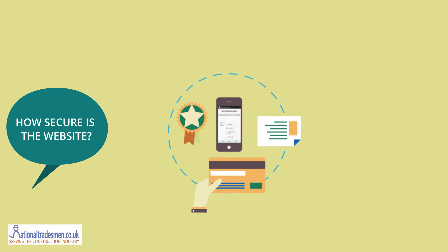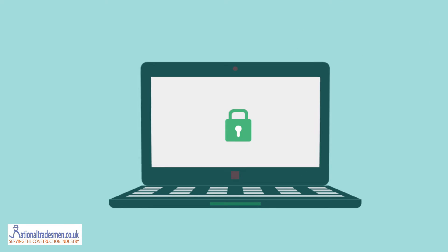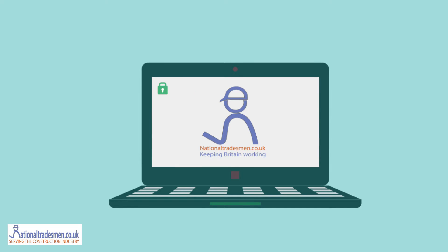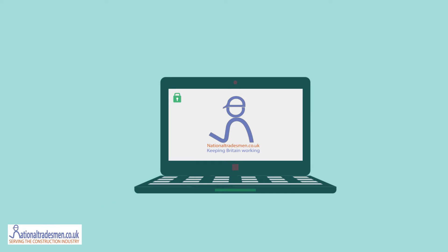Do you think National Tradesman is safe to put your details on? The whole site is secured by encryption that shows a green padlock in the top bar, so all your details are safe and everyone has to have a registered account to send and receive messages. This applies to the apps as well, and if you're working and you don't want to be contacted, just log in and turn off your notifications.